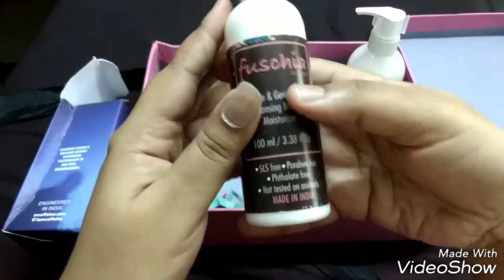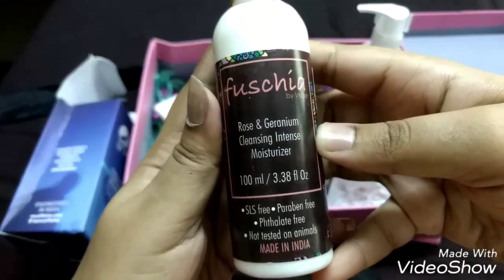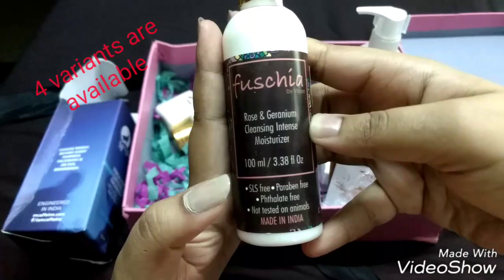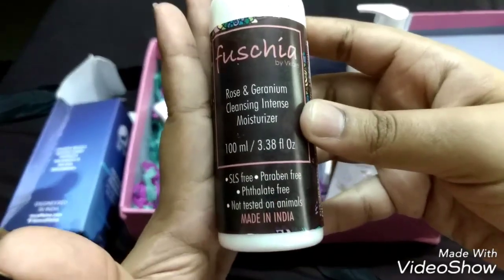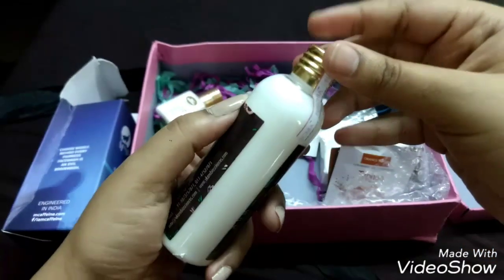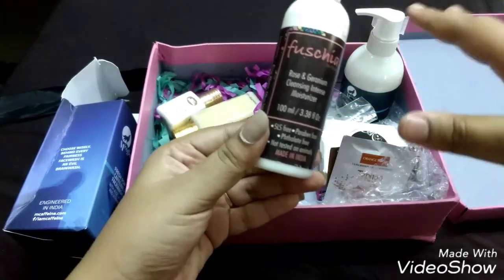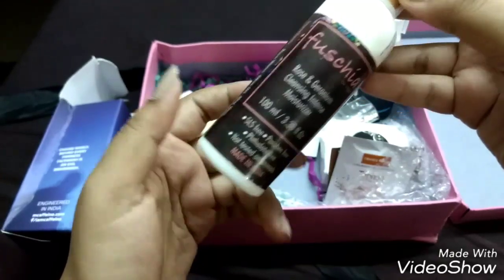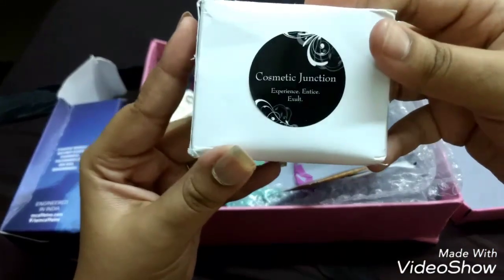My next full-size product is from Fuchsia — a brand that needs no introduction. It is their Rose and Geranium Based Cleansing Intense Moisturizer, a full-size 100 ml product retailing at 450 rupees. It's SLS-free, paraben-free, phthalate-free, not tested on animals, and completely made in India. I may not open it soon since I have many moisturizers, but I picked this variant because I love the smell of roses.